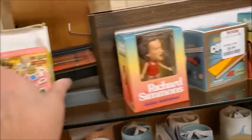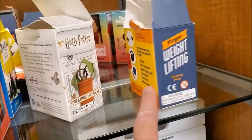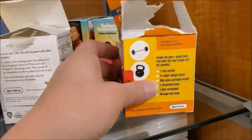So these are clearance items. They are all Golden Girls. Here is a finger weightlifting kit — somebody opened it.